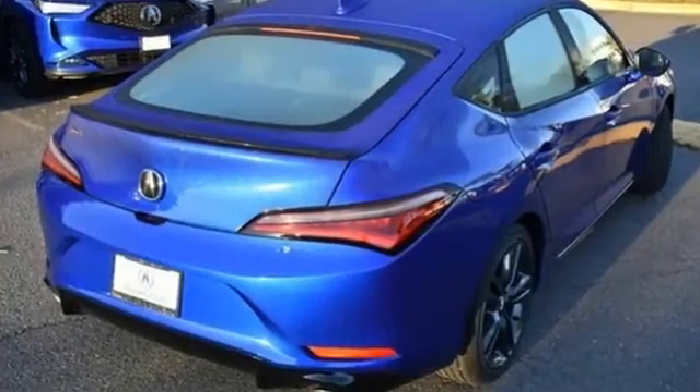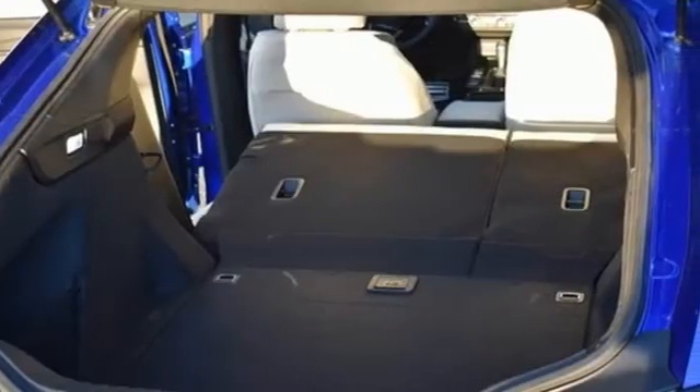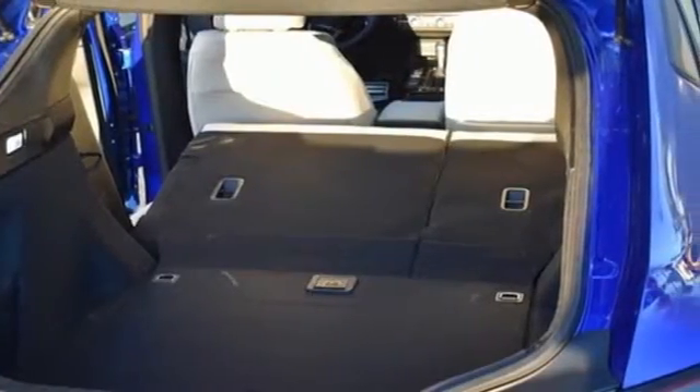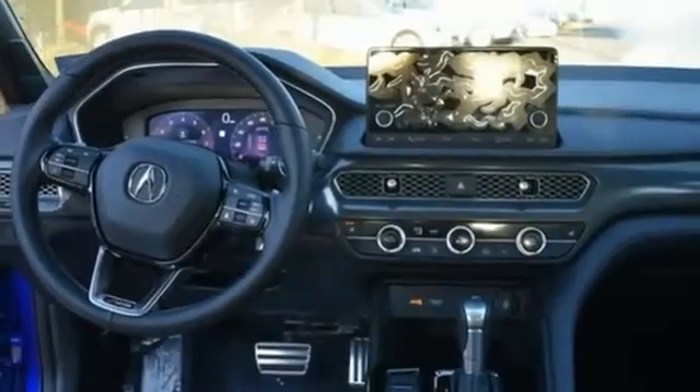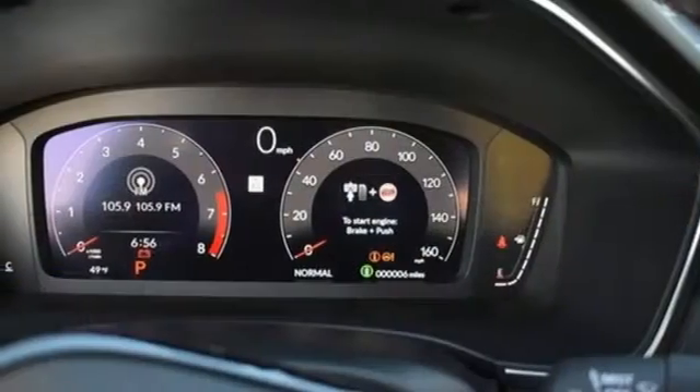Streaming audio. Doors and push-button start proximity key. Dual zone climate control. Auto-dimming rear view mirror. Wireless phone connectivity. Front heated bucket seats. Continuously variable automatic transmission.